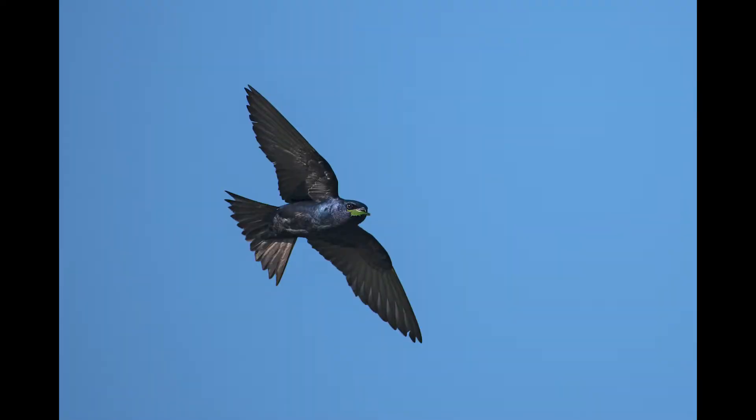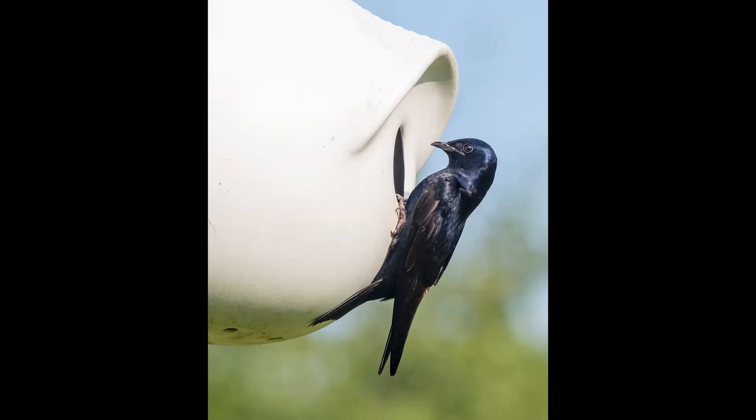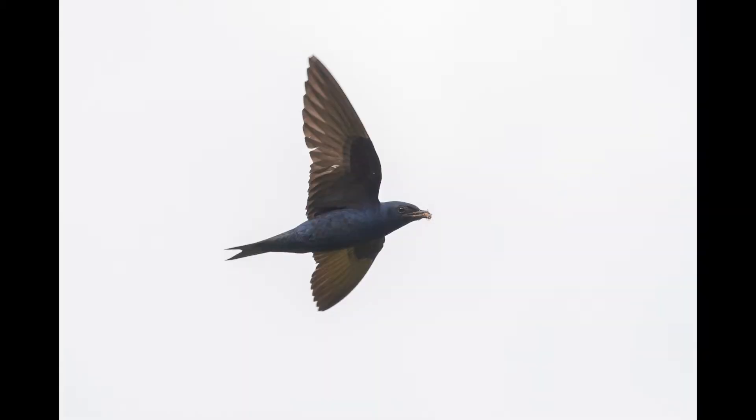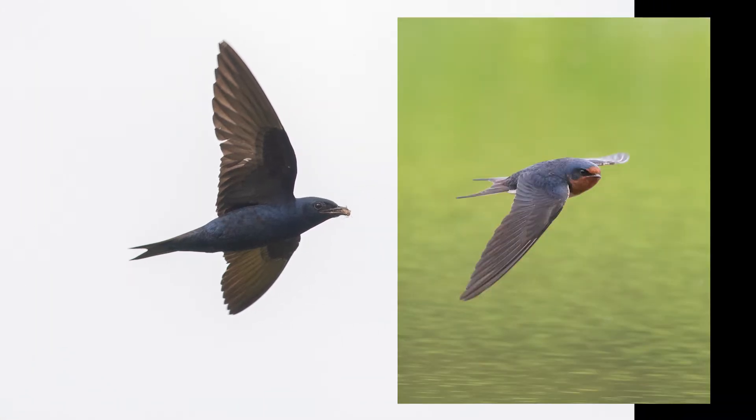Purple martins are the largest members of the swallow family in North America, family Hirundinidae. Adult males are unmistakable, entirely covered in dark purple-blue iridescent feathers, which often will appear entirely black. They have a forked tail, which is much more shallow than a barn swallow's deeply forked tail.